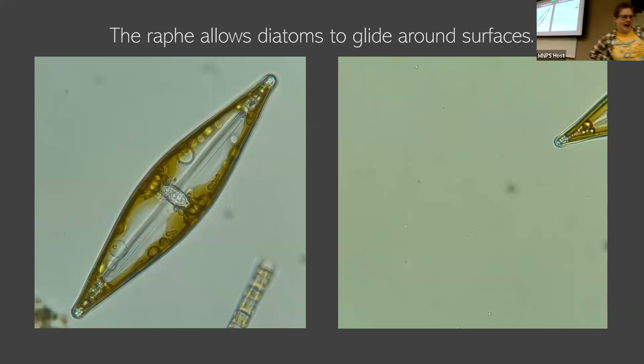How do they move? This is not well understood, actually. We know that the raphid — that slit in the frustule — is involved, and it has something to do with excreting a mucus to glide along, but how that works beyond that is actually not super well understood.